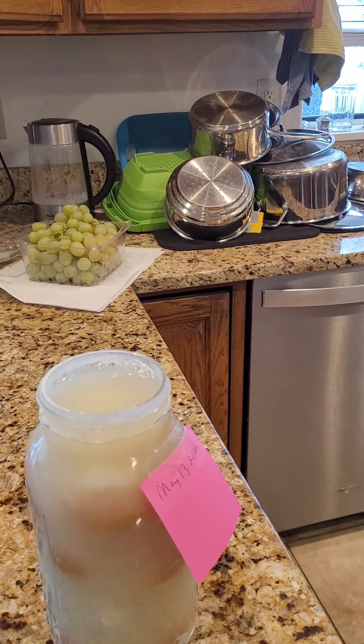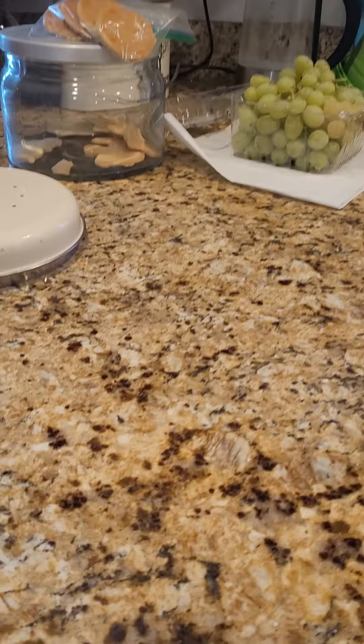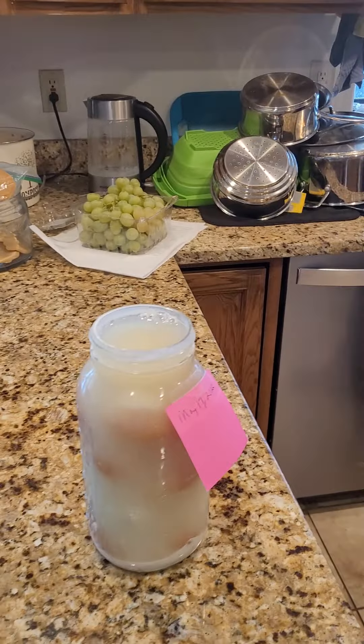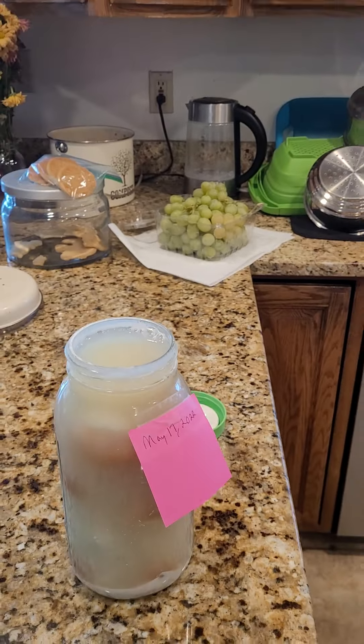Does it smell bad? I don't know if it's bad — it just smells sour. That just smells like concrete, because of course lime is an ingredient of concrete.